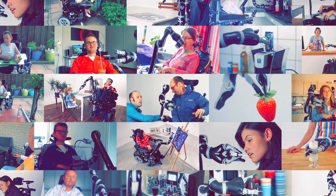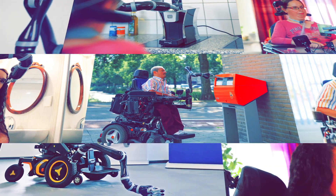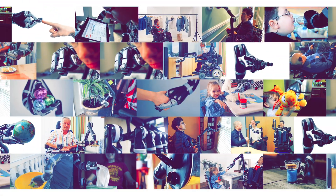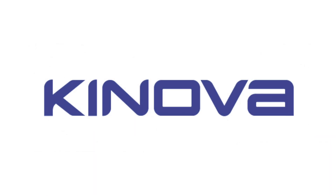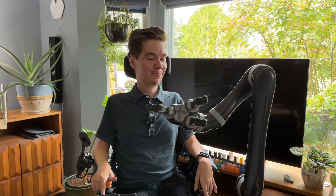My name is Taylor Danielson and I work with the assistive team at Canova Robotics. What I'm here to talk to you about is Jayco and the just unquantifiable difference that it's made in my life in these short three months. I'm going to show you how I use Jayco around my house and what it can do for me.